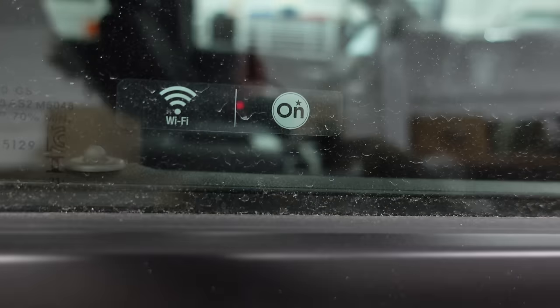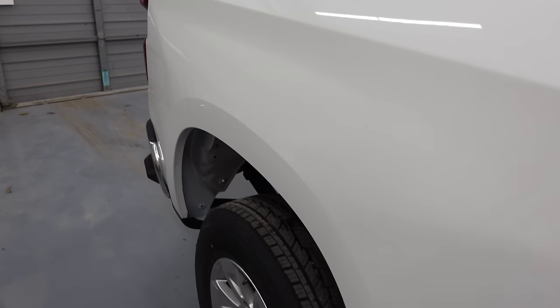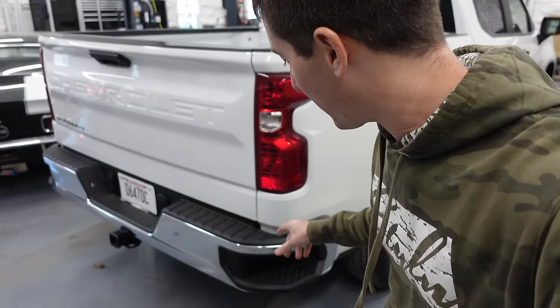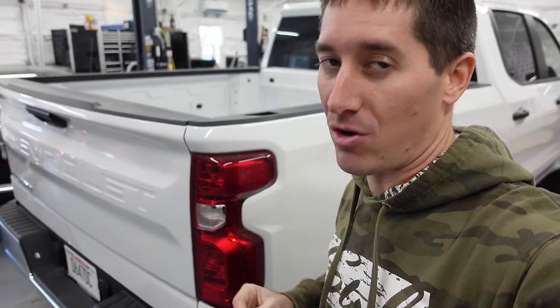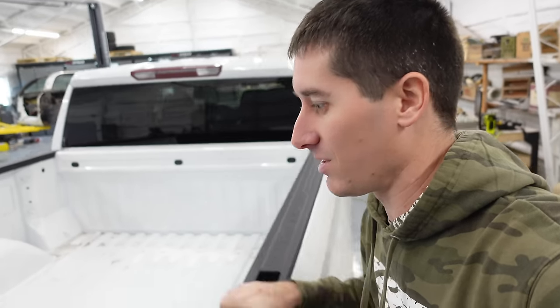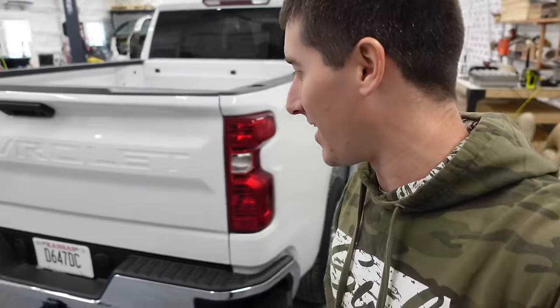No acoustic glass — this is standard glass. It does have built-in Wi-Fi and OnStar, which is crazy that it's standard these days, but it makes sense since it costs basically nothing for them to add. The rear chrome bumper has these side-step pockets built in, which is very nice because as these trucks get taller, they get harder to get in. Being able to grab the bed rail with a step really helps — I wish my Ford had that.